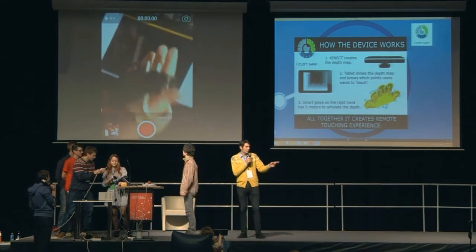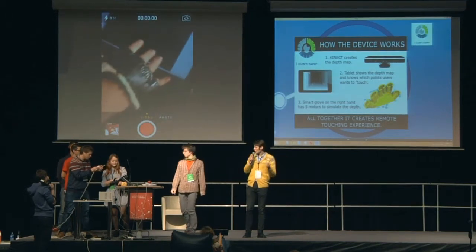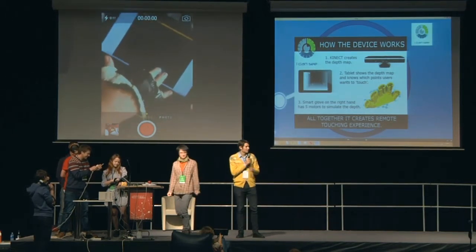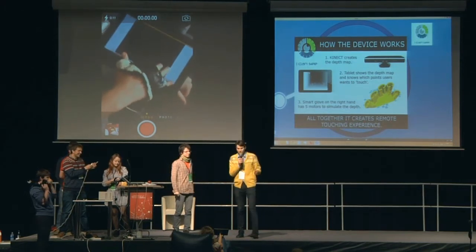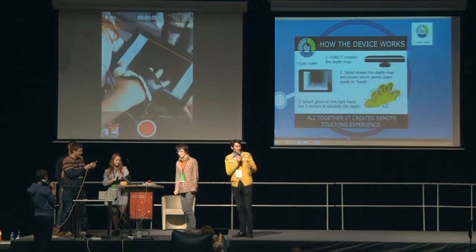We'd like some of the jury who has small hands to come and try it. If someone would be brave enough, please, because the glove was designed for a woman.